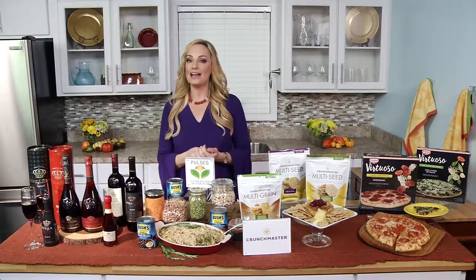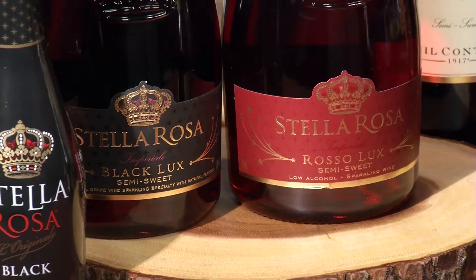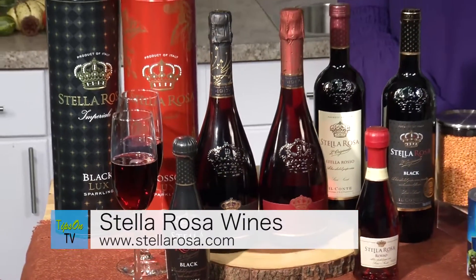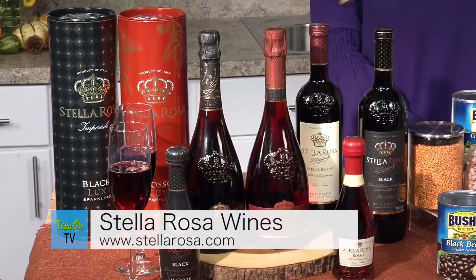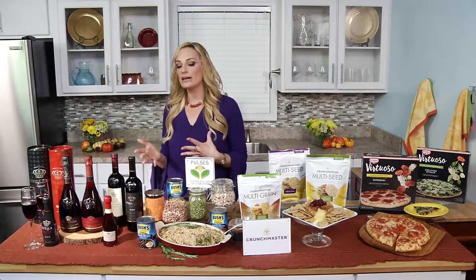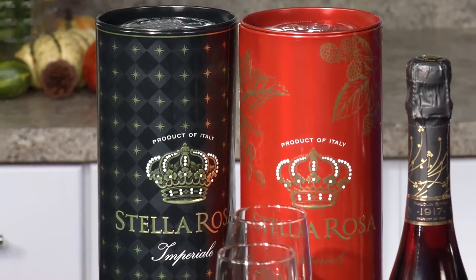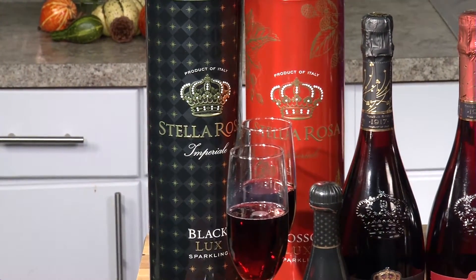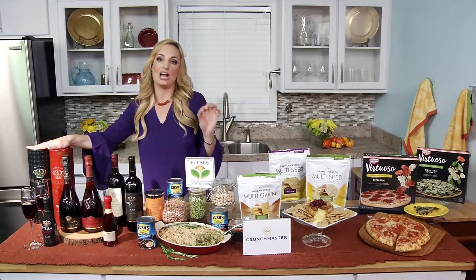Of course, when it comes to entertaining, you've got to have some vino for your guests. My go-to is Stella Rosa — I call it having my holiday Stellabration. They've got so many great varieties. This is America's number one best-selling imported Italian wine. You've got the original semi-sweet, semi-sparkling Rosso with notes of strawberry, hints of blackberry and blueberry from their Black version, and bring on the bubbly with the fully sparkling versions — Stella Black Luxe and Stella Rosa Luxe.